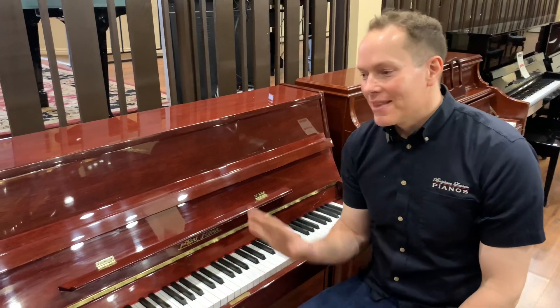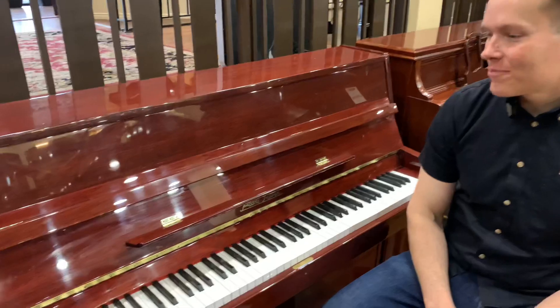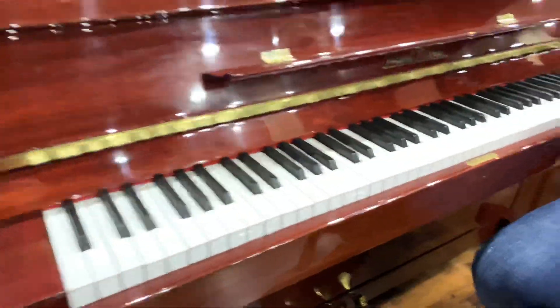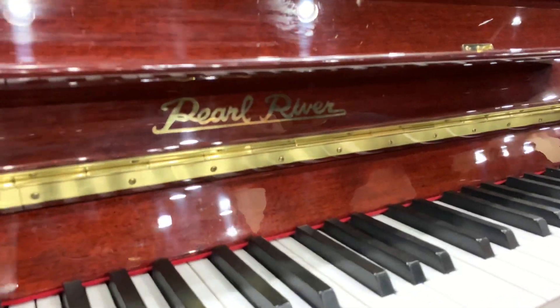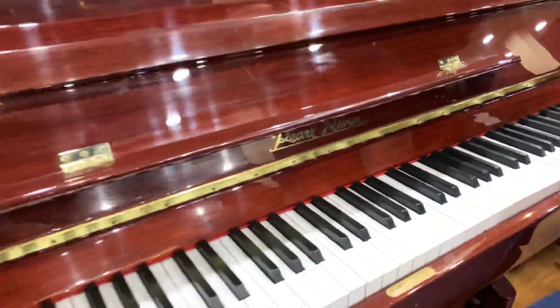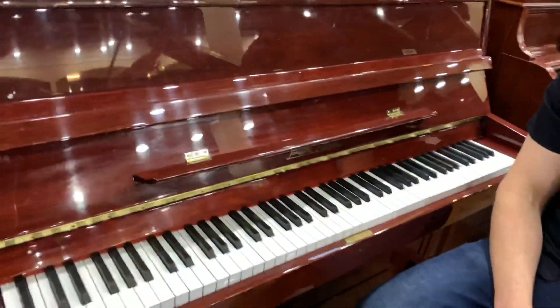I'm Brigham Larson with Brigham Larson Pianos. This piano is a 1996 Pearl River that's been totally refurbished. It's kind of a general rule — pianos have about 25 years before they need to be refurbished, and that's what we've done on this one.